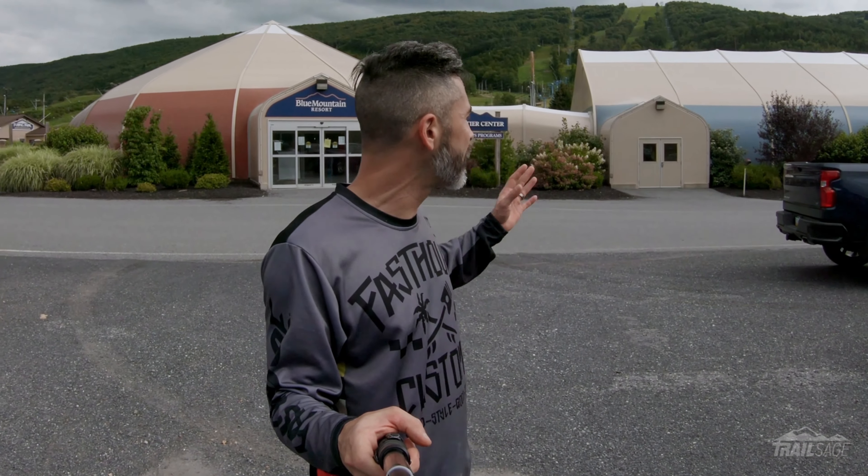Trail conditions were great. Started out a little bit dark and cloudy, wet in some spots, but it dried out nice, humidity went away and we just had an absolute blast. If you enjoyed the video, hit that like button, and if you want to see more content like this, feel free to subscribe. Thanks for watching.